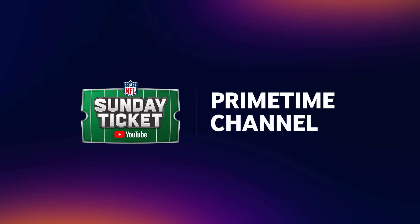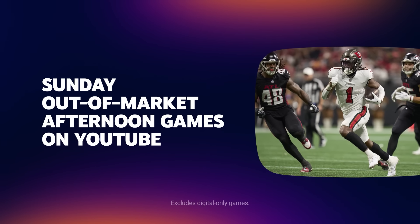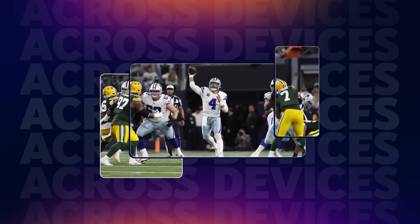When you buy NFL Sunday Ticket as a standalone primetime channel, you can watch Sunday out-of-market afternoon games during the NFL regular season on YouTube across all your supported devices.